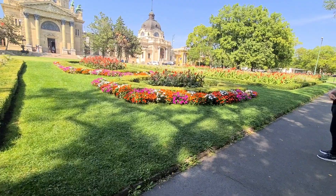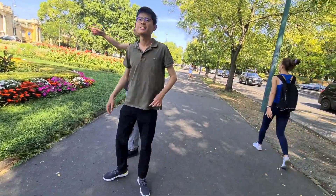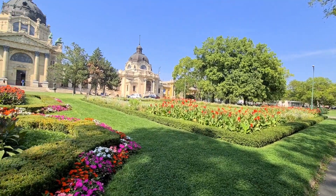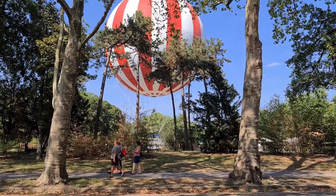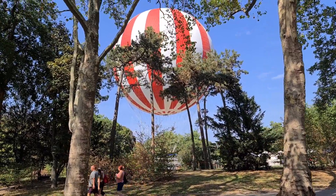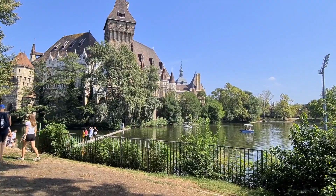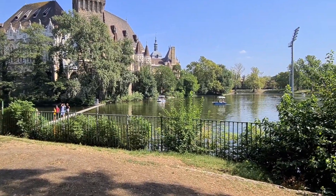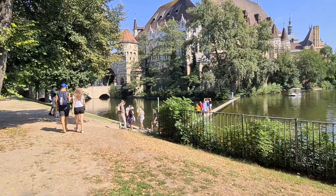Yung bulaklak. Big slot nila dito sa tubig. Kung di ka mag-relax nila sa loob. (There are flowers here. Big space they have here near the water. If you don't relax inside.)